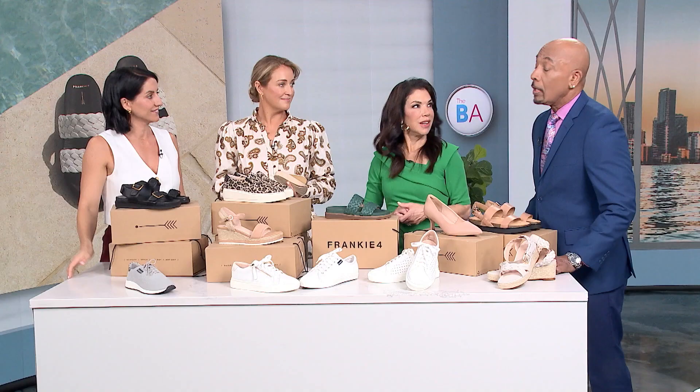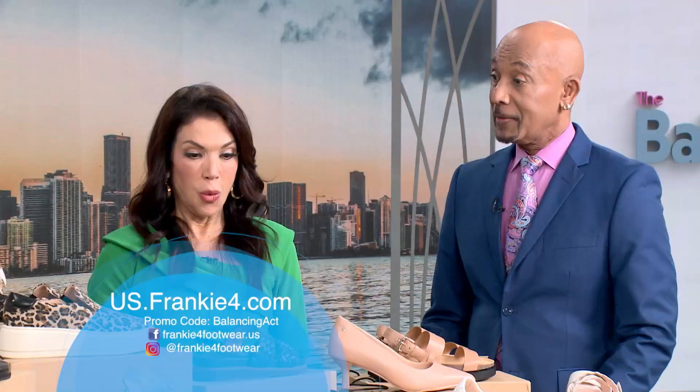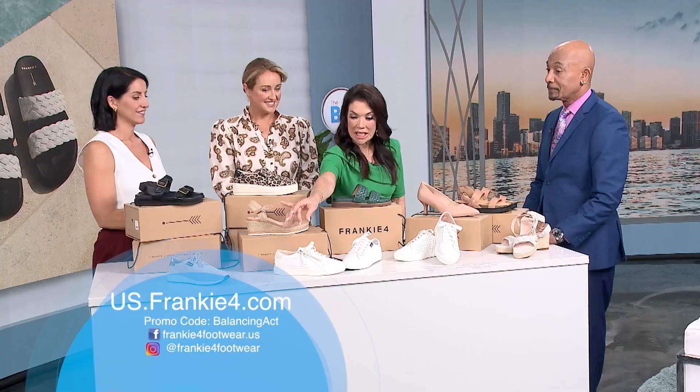There's really something for everyone depending on the foot. Now that they're available here in the United States, where can people go for more information or to order? Visit US.FrankieFour.com — we're also on Nordstrom and J.Jill — and as a special treat for your viewers, we're extending 15% off your first purchase. Just use the code BALANCINGACT at checkout.